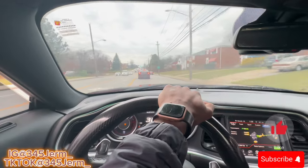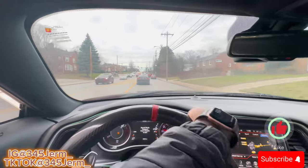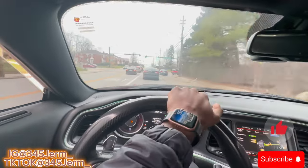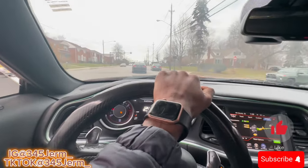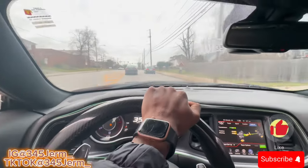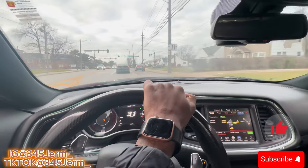Y'all hear how I'm still making this pop in eco mode - I really get down like that in the 345 mobile.